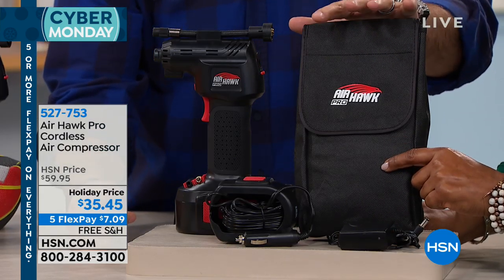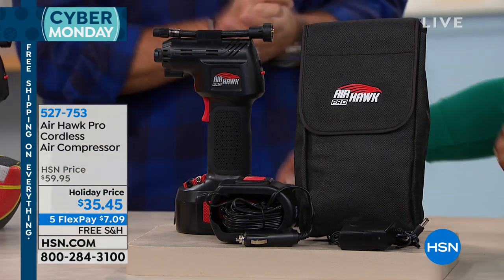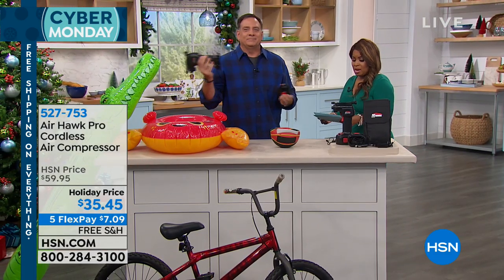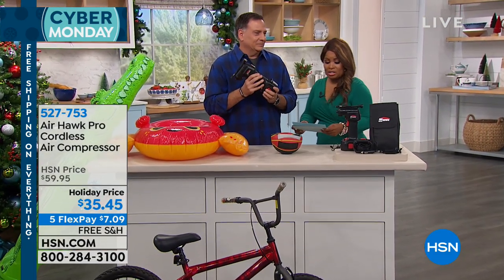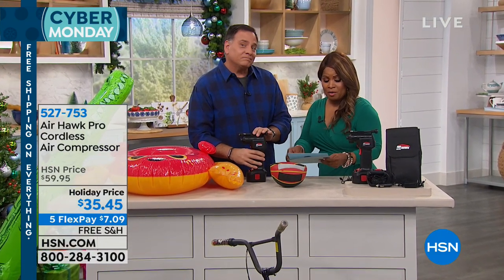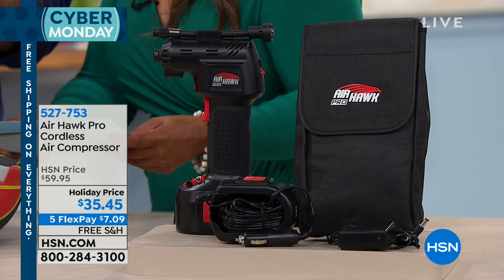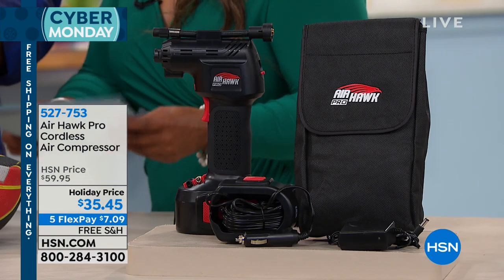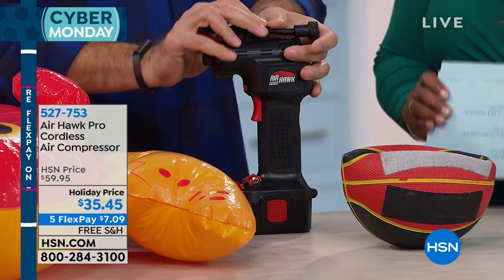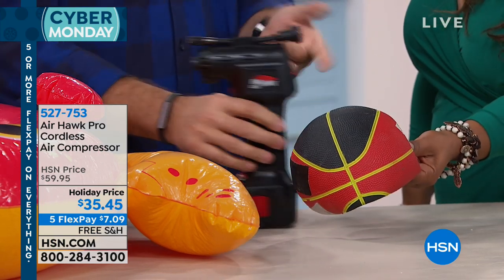Let me read you a couple of reviews. 'This product saves trips to the gas station to inflate the tires. I just go outside and fill the tires.' Here's another — a perfect five-star review: 'Great tool. Pumped up a slow-leaking lawnmower tire and with ease checked my car tire and filled to proper pressure.' If you'd like to read more great reviews, go to our website.